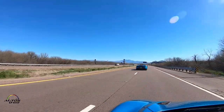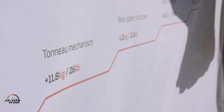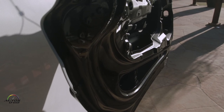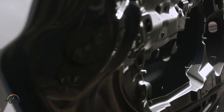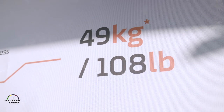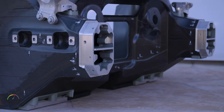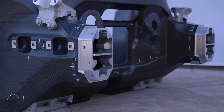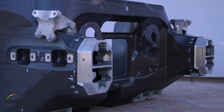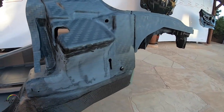The coupe stands at 2.9 seconds from zero to 62 miles per hour. A fundamental enabler for achieving that in the Spider has been delivering this convertible car with a weight increment of just 49 kilograms over the coupe. That was possible because this car is fundamentally built from the same carbon fiber monocage.